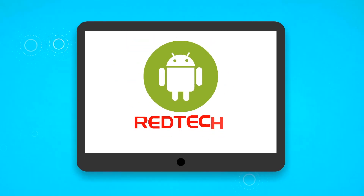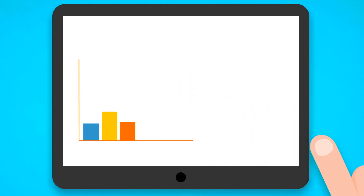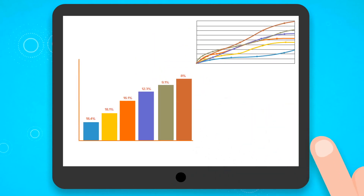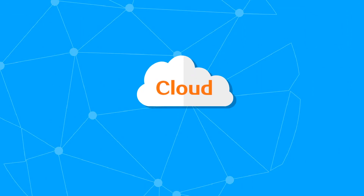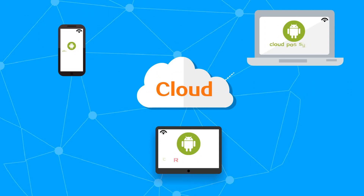Redtech also comes with a cloud mobile report. In addition to the management function, the account owner can also view the sales performance at a glance. It has a cloud POS system that can be used anytime, anywhere to synchronize multiple devices and to operate offline.